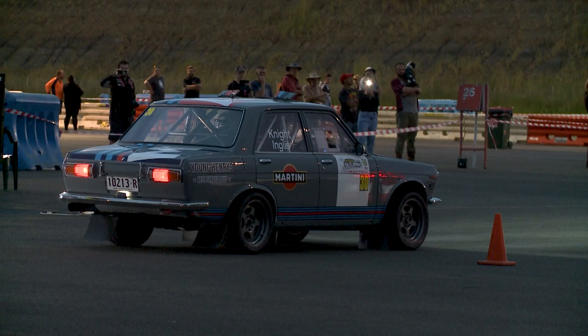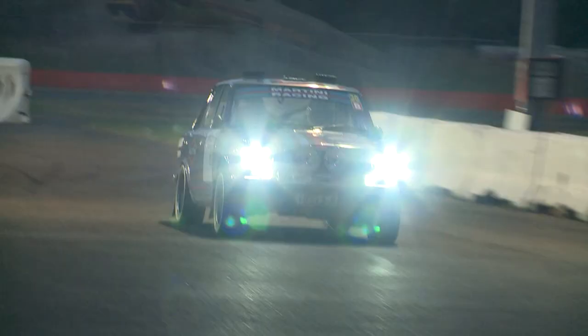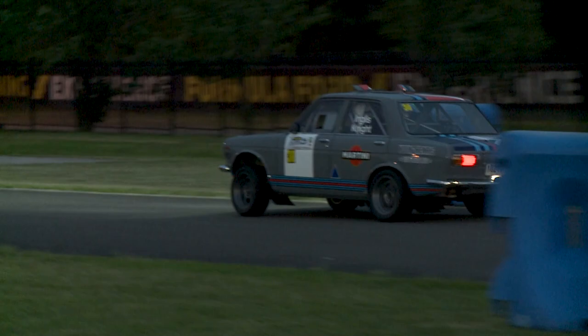We'll do the gravel event here over summer if they're going to run that and definitely come back for this event — it's an absolute cracker event, Thursday night, it's awesome, really good.